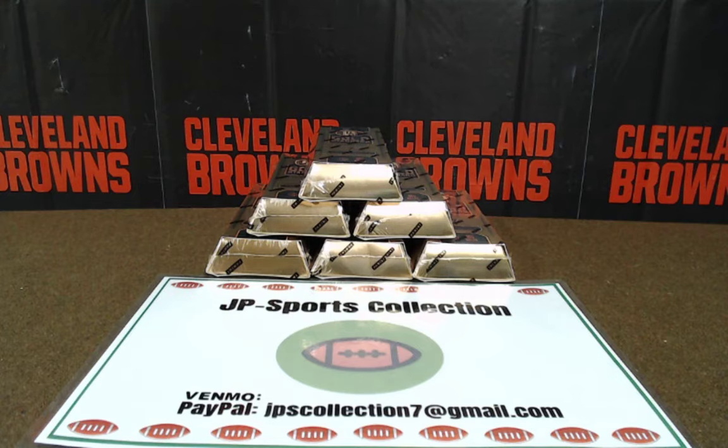We are JP Sports Collection. We go live every single Monday and Thursday night at 8 o'clock p.m. Eastern Standard Time on Facebook. Please like our page and follow us on Facebook. As of August 1st, we will be making a transition to YouTube. We will be live for all our box breaks on YouTube. Please search us up on YouTube at JP Sports Collection.